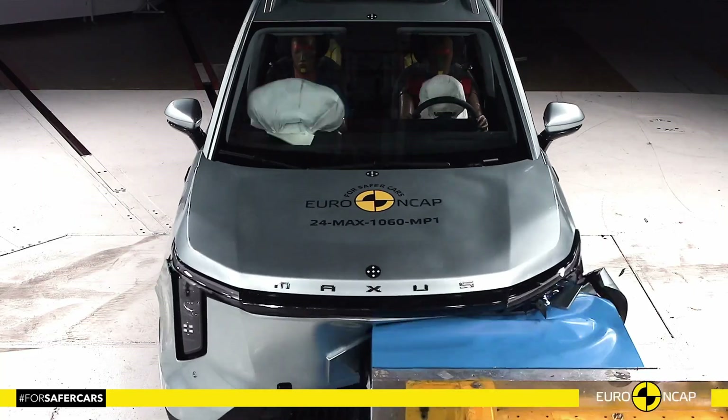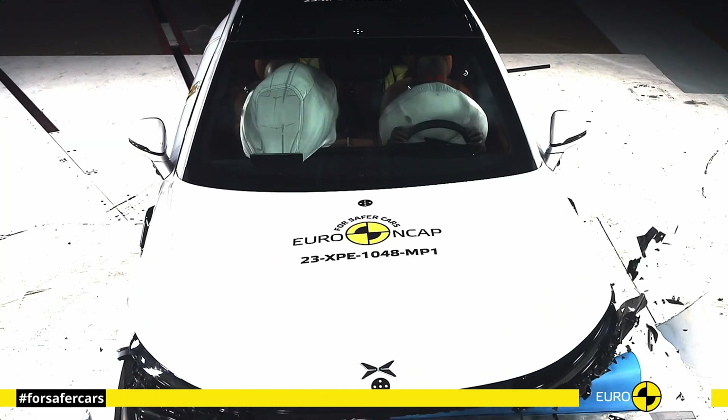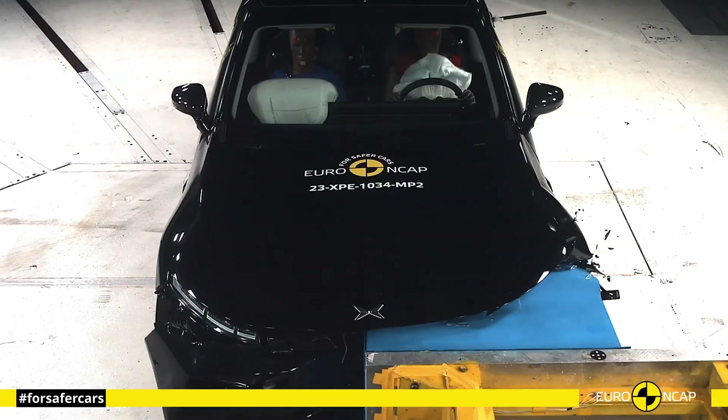Hello everyone and welcome to the Car Crash Test channel. We decided to compare the most important 11 Chinese full electric vehicles in the Euro NCAP crash test.